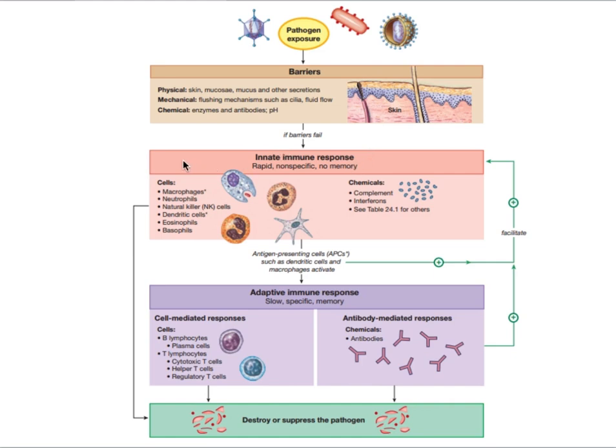Tissue resident cells include macrophages, mast cells, basophils, natural killer cells, and certain types of innate lymphoid cells — all present in tissue. If they cannot handle the infection, they can call in help from cells from the bone marrow, like neutrophils, eosinophils, and monocytes. Furthermore, chemicals can help, like complement in blood or type 1 interferons produced in the tissues. When that's not enough, the help of the adaptive immune system is needed, providing either antibody-mediated responses by B cells or cell-mediated responses by T lymphocytes.